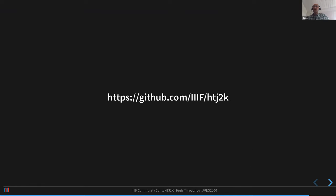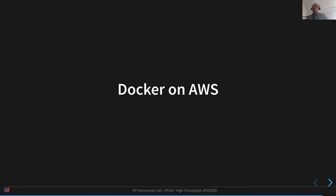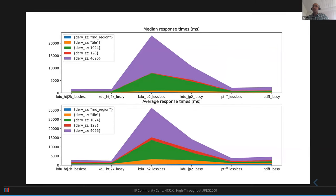The GitHub repository contains the results of all these tests and scripts if you want to try them yourself. We're handing over to Stefano, who ran tests using Docker on Amazon Web Services and will explain the results.